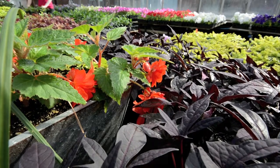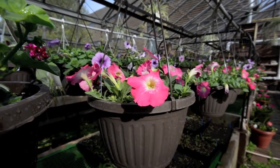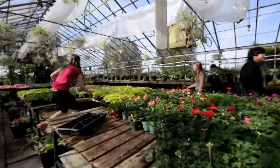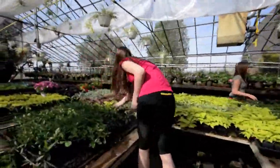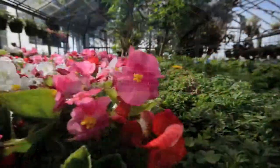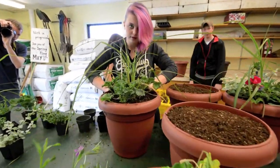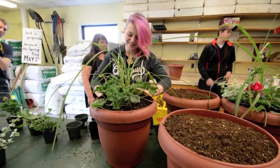Begonias are already in bloom. Hanging baskets potted up with bright petunias are ready to find a good home. Students taking the horticulture class have been racing since February to get their plants ready for the annual sale. Annuals to brighten the spirit and containers designed and planted by kids who love the hands-on satisfaction of growing things.